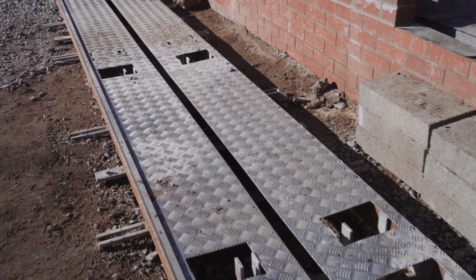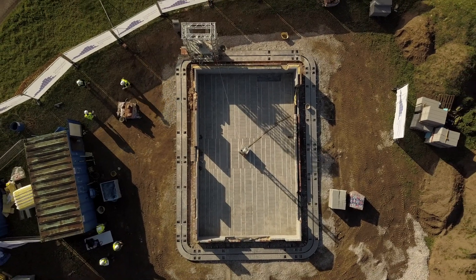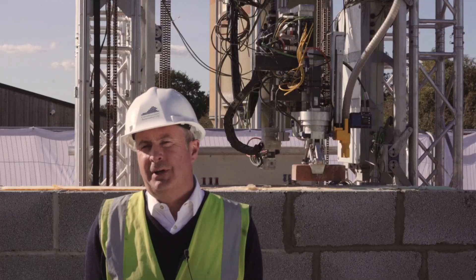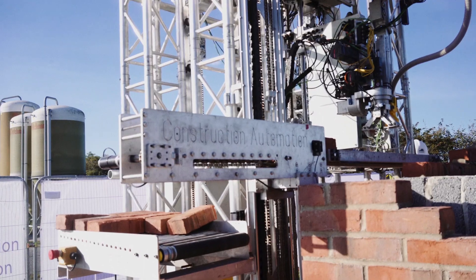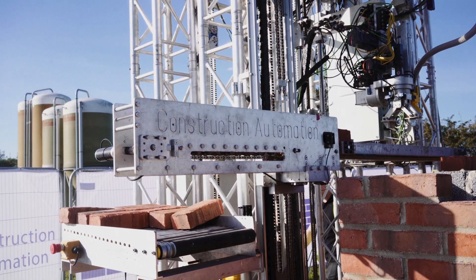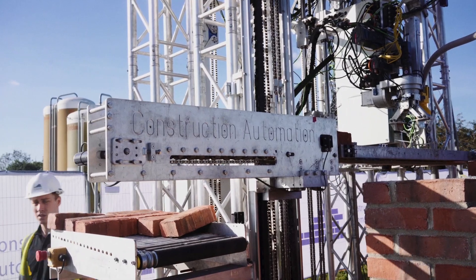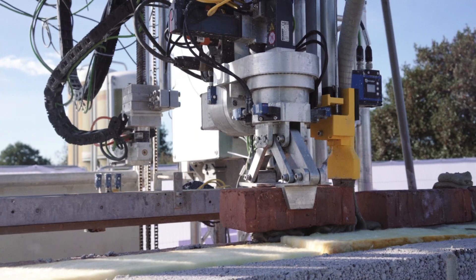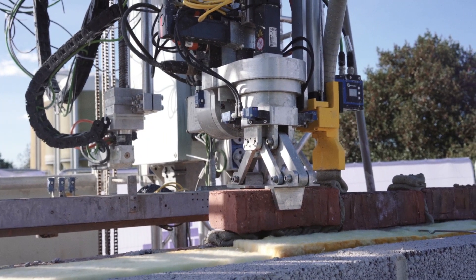The first is the track which is pre-laid around the building. The next element comprises of the lifting system which is mounted upon a bogey which travels on the track. The third element, and the most important element, is the actual brick laying robot itself, which comprises of a gripper arm and a dispensing nozzle.